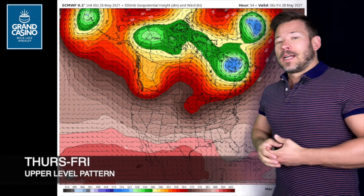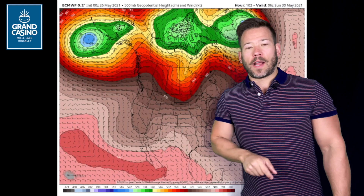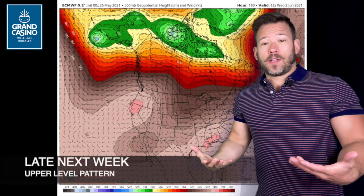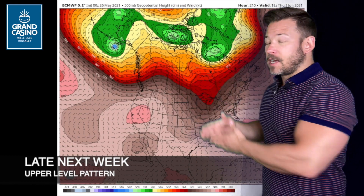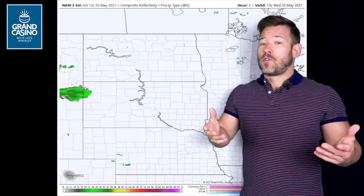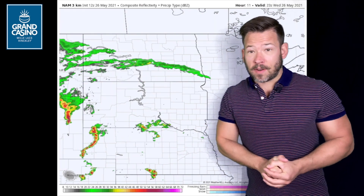We're going to be in that cooler rut for a bit. This is the upper level pattern — when we get these kinks or troughs, that's the cooler air we'll be having for the next few days. But that warmer pattern reestablishes itself late next week. We're looking at that upper level ridge building back in, and that's back to above normal temperatures. In fact, some of the models push us back into the upper eighties by the end of next week, but not yet.